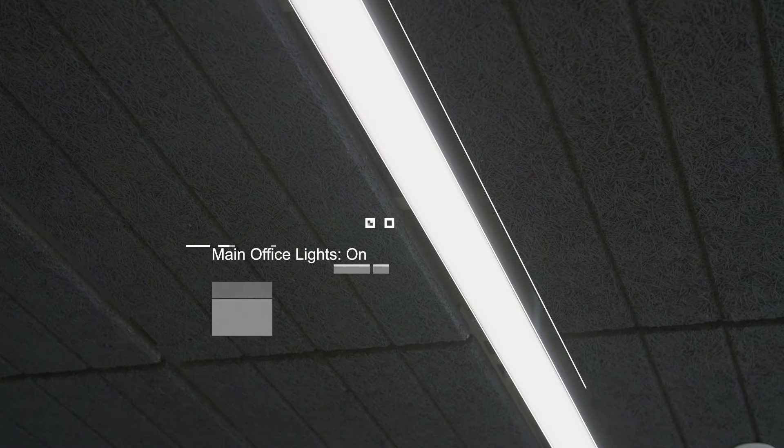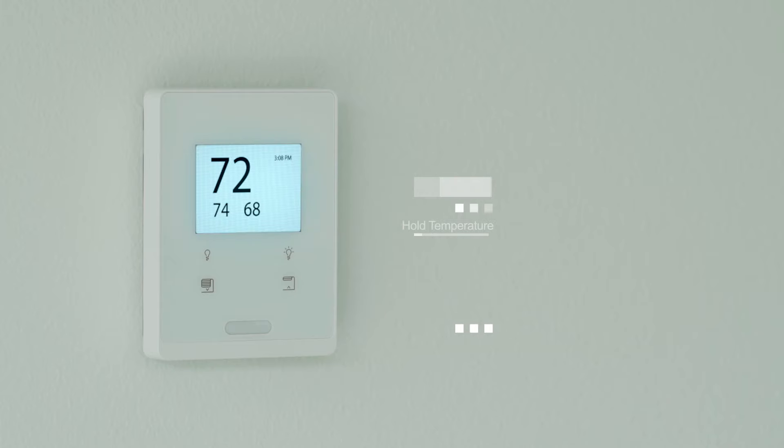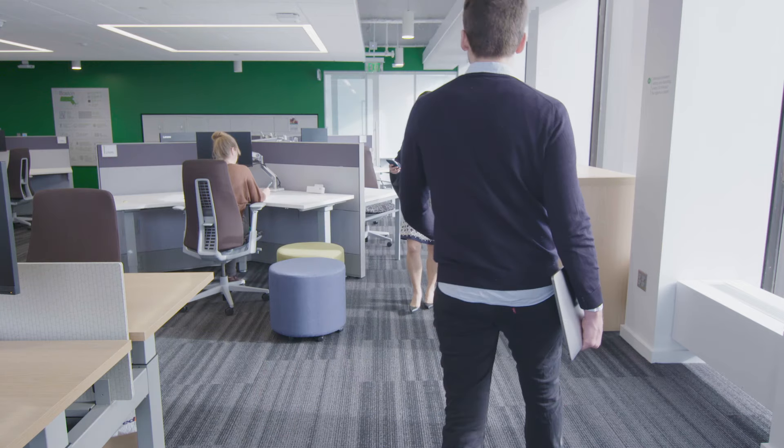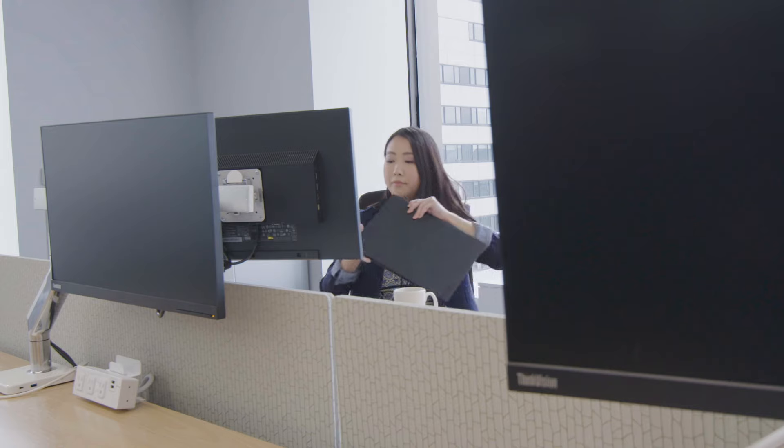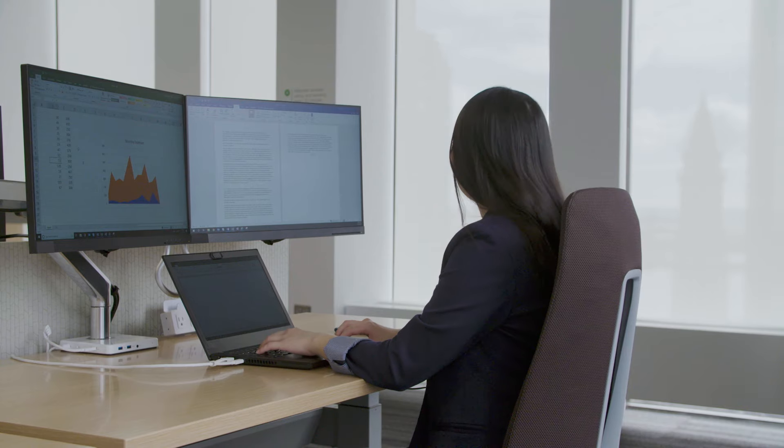Are your buildings harnessing the power of the Internet of Things to maximize efficiency and future-proof your investment? The Connected Room solution enables building owners to deliver a personalized experience to tenants and their occupants while improving operational efficiency and energy savings.